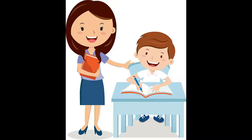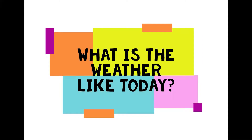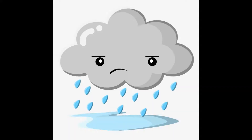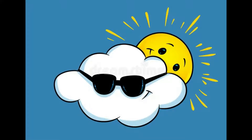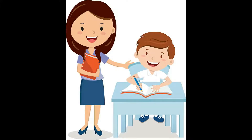Very good! Now, could you tell me what is the weather like today? Is today sunny? Is today rainy? Is today cloudy? Is today windy? Now, you have to say the complete sentence, okay? For example, today is sunny or today is cloudy.